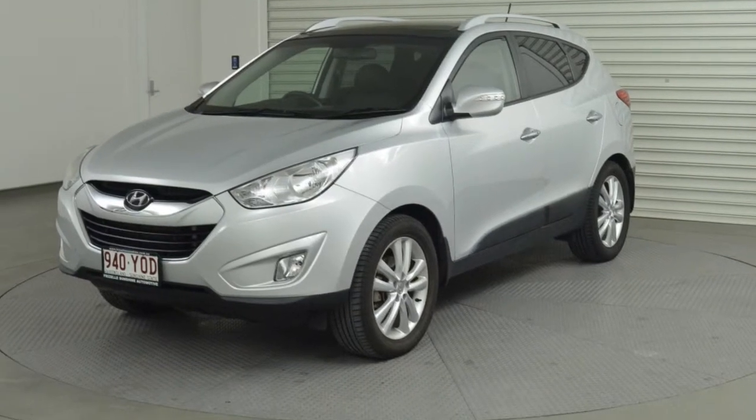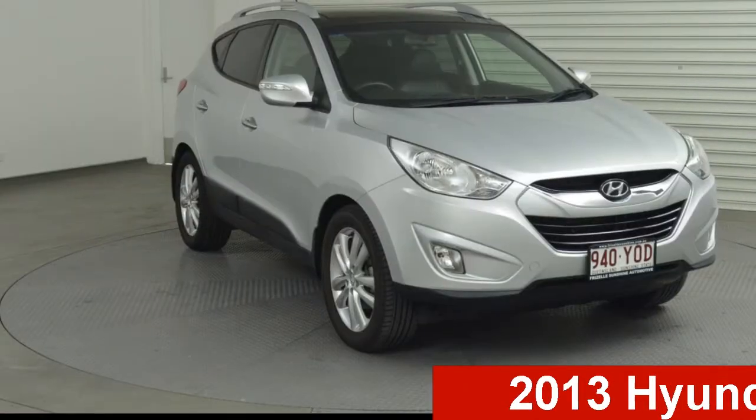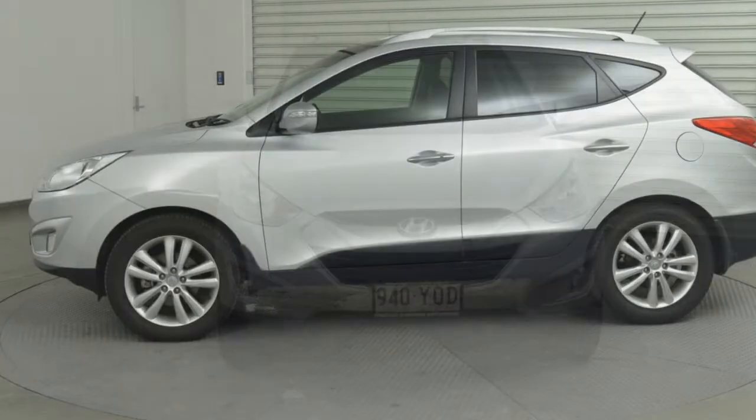Be the envy of your friends in this 2013 Hyundai iX35. This iX35 has an efficient 2.0-litre engine and a smooth shifting automatic transmission.